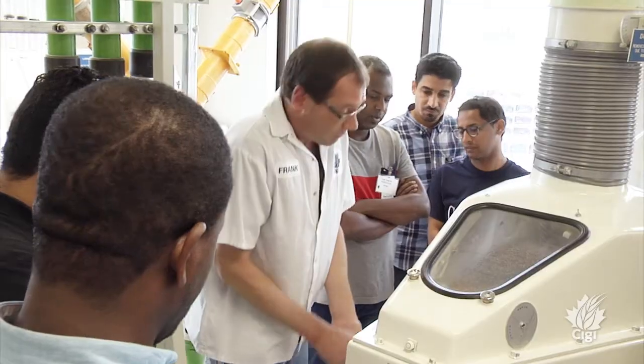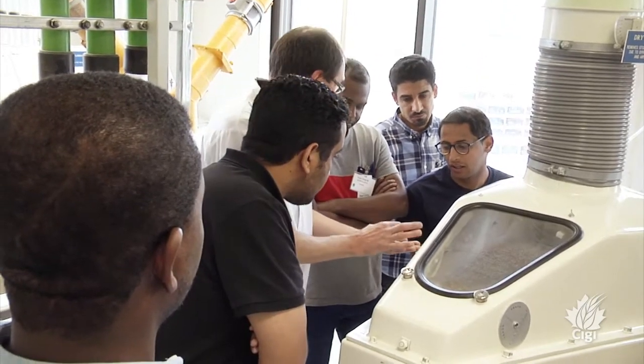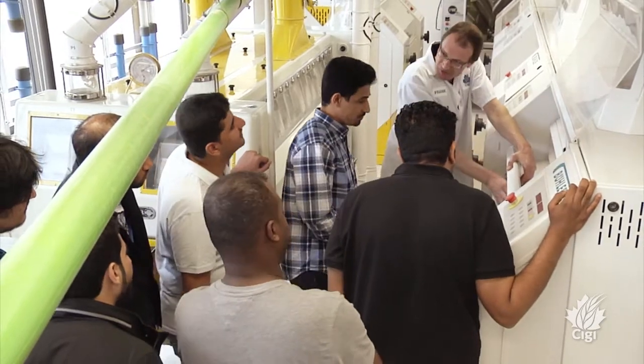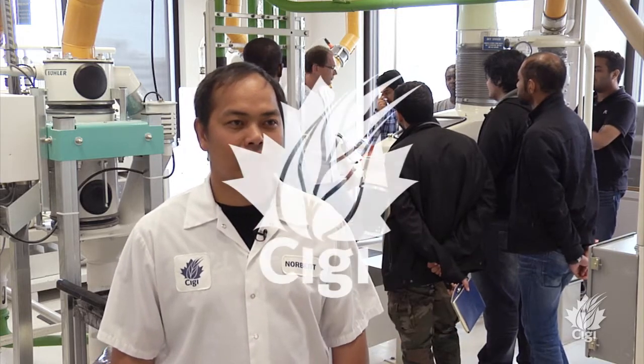I'm Norbert Cabrel from CIGI's Milling Department. With us now is the group from Saudi Arabia — they are actually the fifth group from Saudi Arabia and they will be doing a six-month milling course. Right now they are having a tour in our facility and we are discussing the overview of milling, the department, and the function and purpose of the facilities that we have.